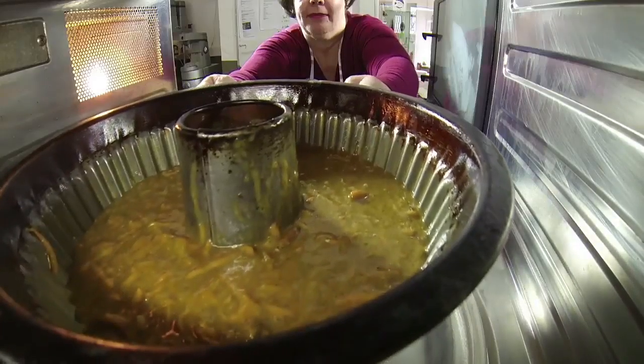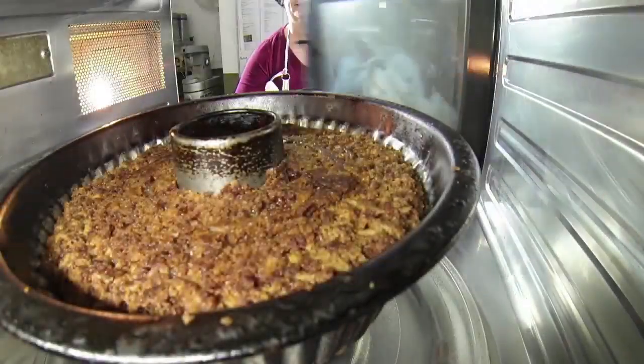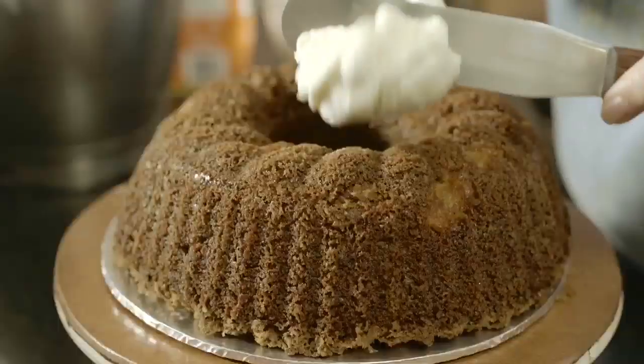It goes into the oven. While it's cooking, we make the cream cheese icing. We ice the cake and decorate it.